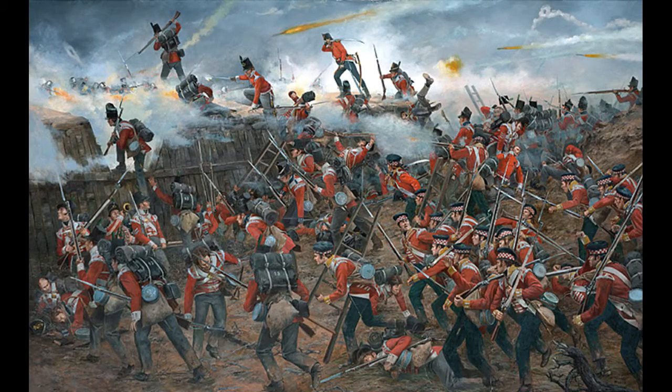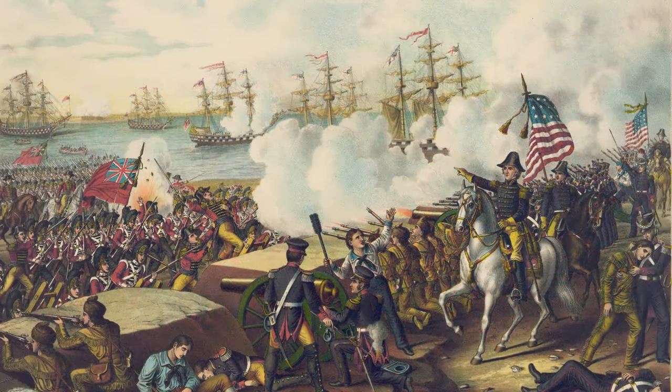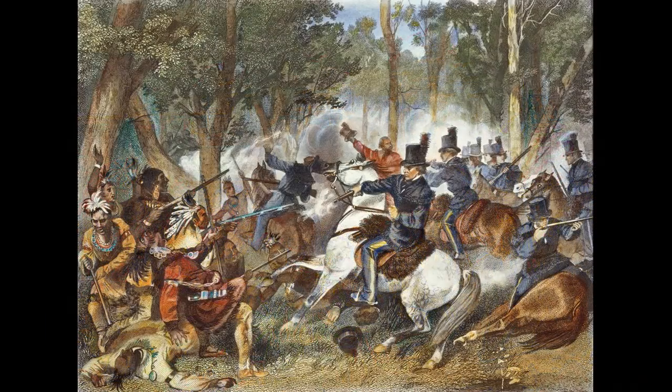For the United States, they could first and foremost celebrate that they had repulsed British attacks from their mainland. Furthermore, they could take some pride in the fact that they had fought for the rights of their citizens when these were infringed upon. And finally, they had defeated the Indian Confederation and opened the way for further westward expansion.